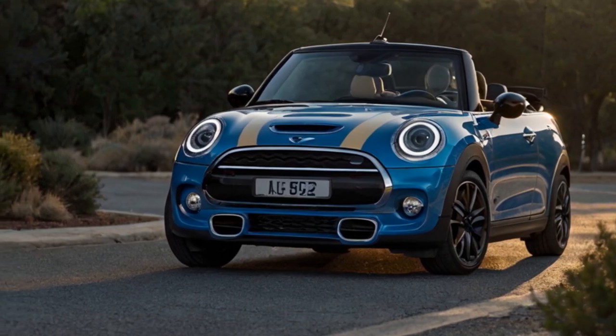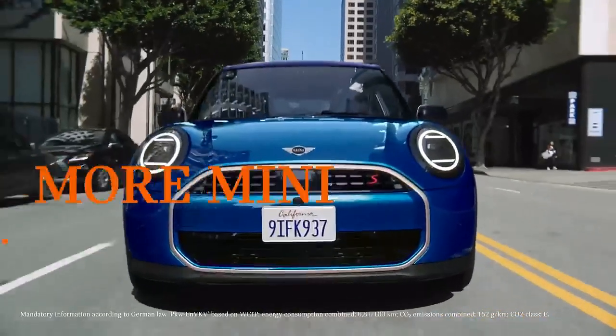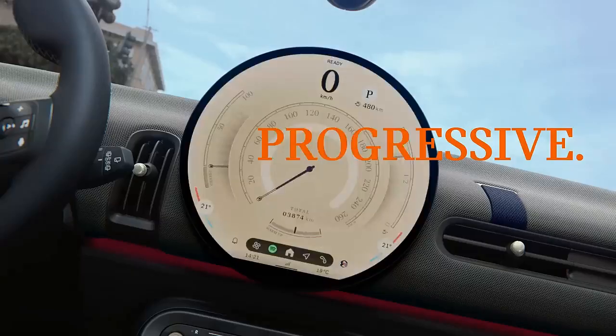What's new? At first glance, the 2025 Mini Cooper S Convertible seems similar to its predecessor, adhering to the iconic design elements that make a Mini instantly recognizable. But a closer inspection reveals modern updates that elevate its look.